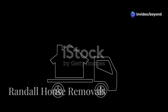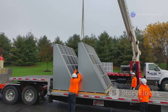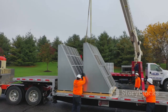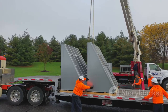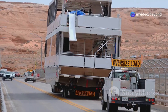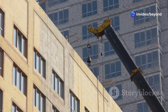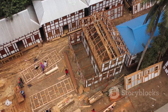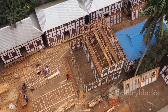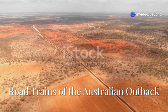Ever wonder what it takes to move a whole house? Well, wonder no more. Randall House Removals is about to blow your mind. Using a TRT four-axle ESS trailer, they're going to lift a house right off its foundation and take it on a journey — and we're not talking about a short trip around the block. These guys are tackling steep inclines and tight spaces, all while keeping that house safe and sound. But the real magic happens when they reassemble it at its new location.